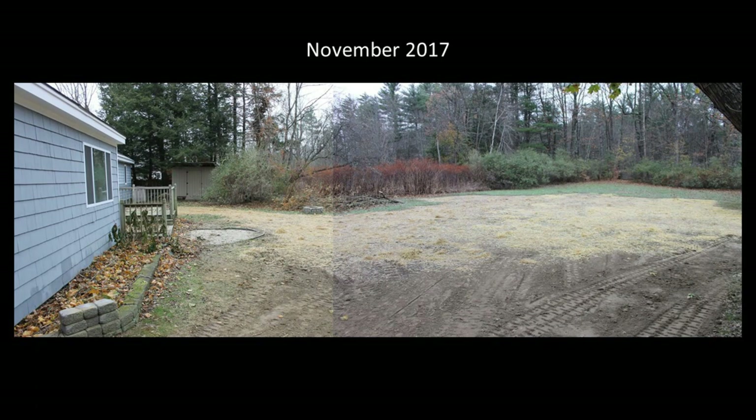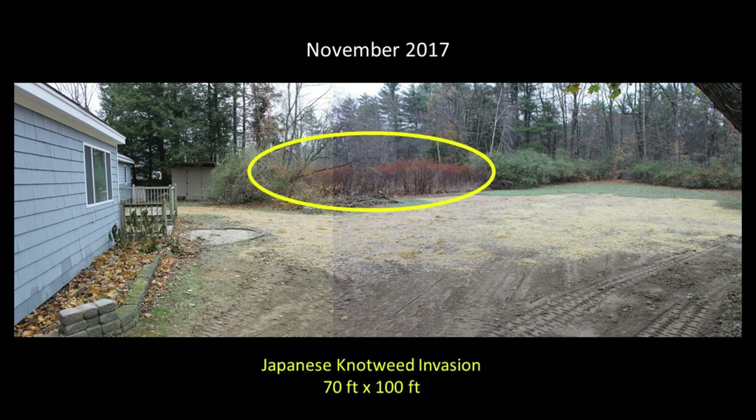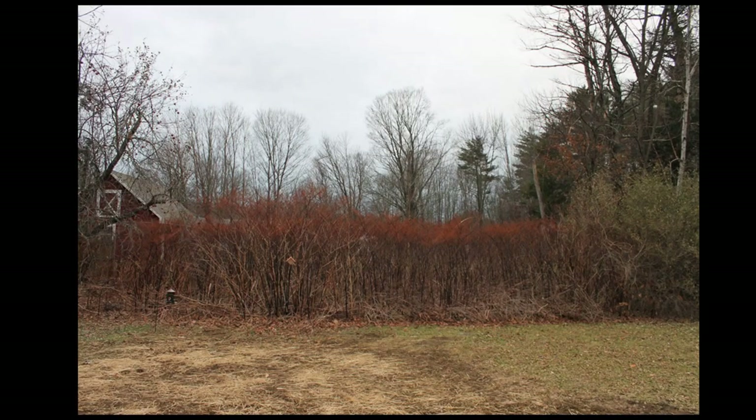In November 2017 my wife and I purchased a 0.8 acre property in Gilmanton Iron Works, New Hampshire. This property was a blank slate that I intended to convert into a small organic suburban homestead where we could grow much of our own food. One major challenge I needed to address was a 70 by 100 foot area completely invaded with Japanese knotweed. This was a significant area of our 0.6 acre backyard and I wanted to use it to grow vegetables, fruiting shrubs, and wildflowers.